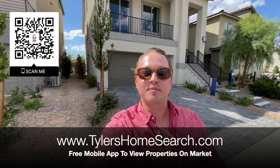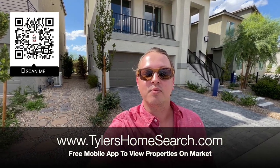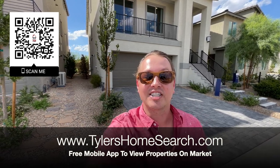Right here's my link, right there is my QR code. You can scan it with your phone and it will take you straight to my free mobile app. You'll receive homes directly from the MLS before sites like Zillow and Realtor.com. Let's check out this one.